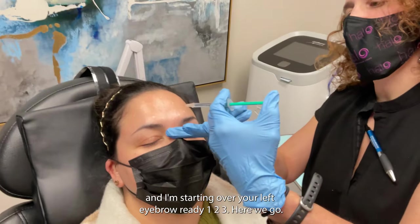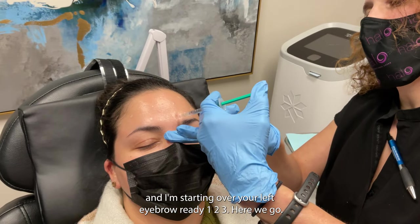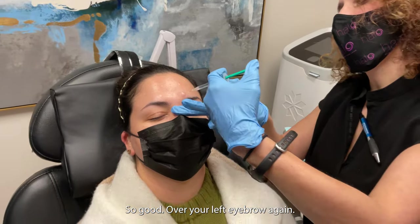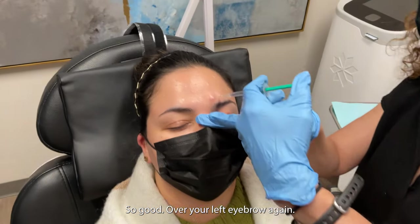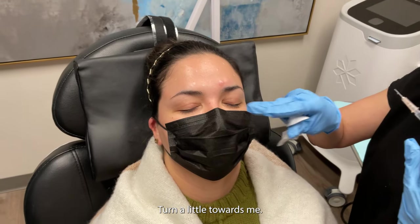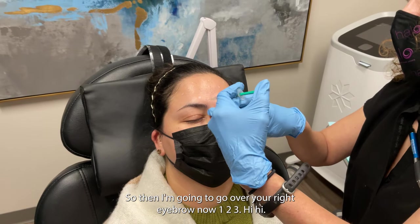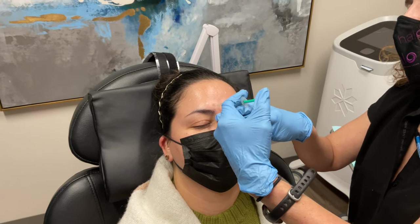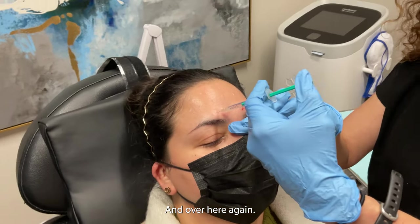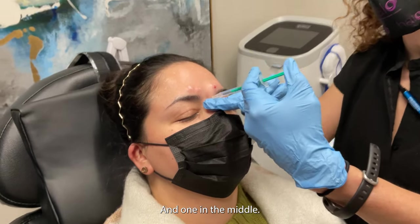I'm going to balance right here and start over your left eyebrow. Just a little baby poke there. Over your left eyebrow again. Now I'm going over your right eyebrow. And over here again. And one in the middle. That is for her glabella, or those 11s.